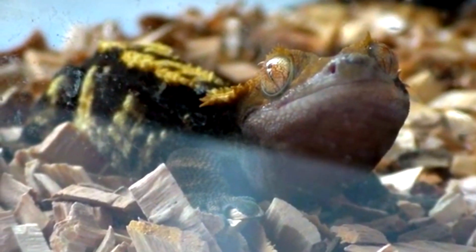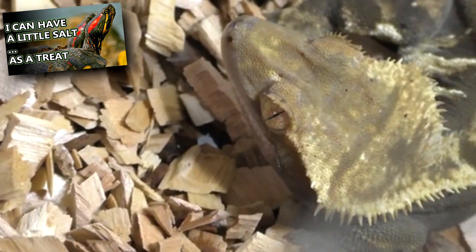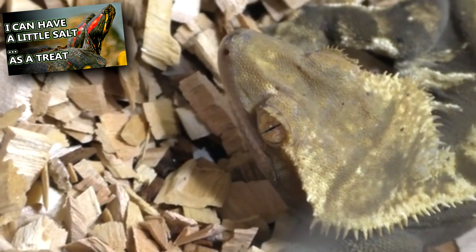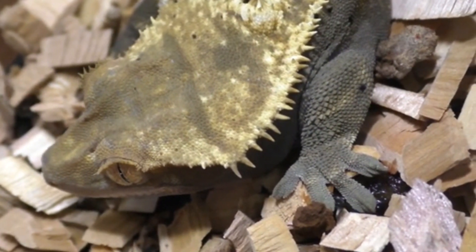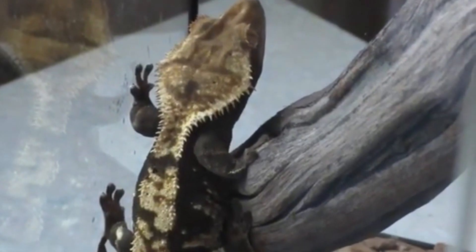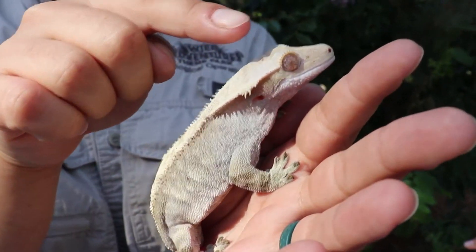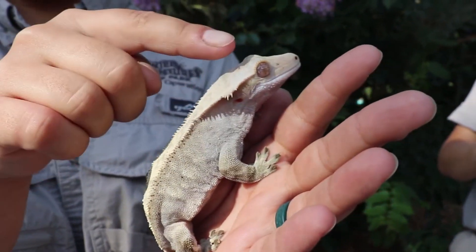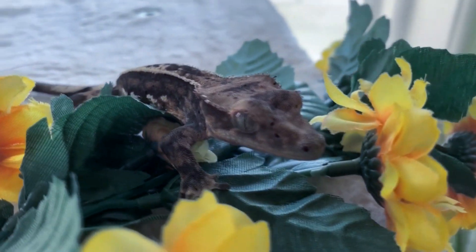Temperature can speed this process along and also determines the sex of the babies. This happens in other reptiles like alligators and pond slider turtles. Hot temperatures in a crested gecko nest produce more males, while cooler temperatures produce more females. They're on their own from birth and take about a year to reach reproductive maturity. Crested geckos are believed to live about 20 years in captivity, though more research could provide further information on their lifespan in the wild.